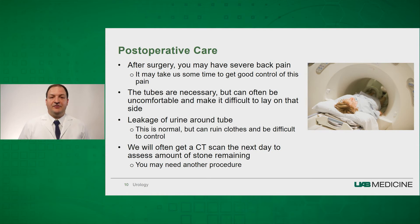Leakage around the tube is not unexpected — this is normal, but it can ruin clothes and we suggest taking precautions for this. We will get a CT scan the day after surgery, which tells us if there is any stone remaining. If there is stone remaining, we will discuss with you the need for another procedure.